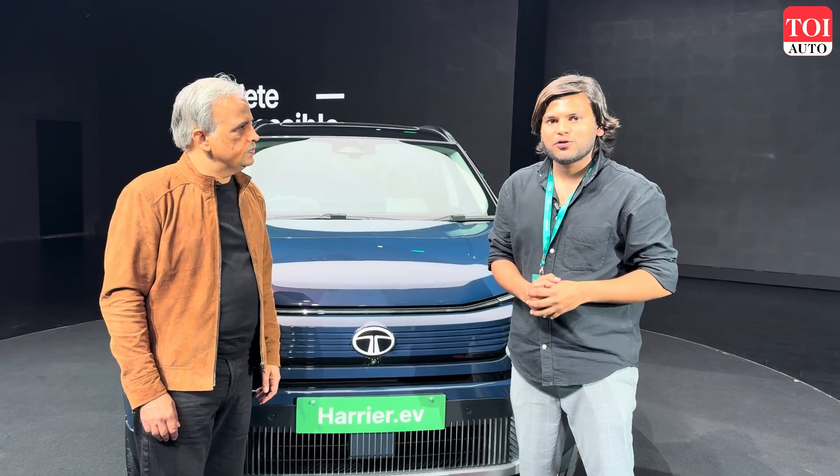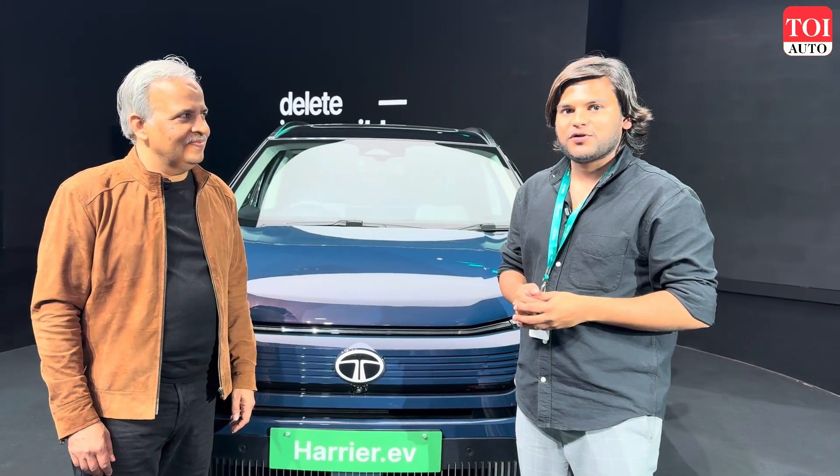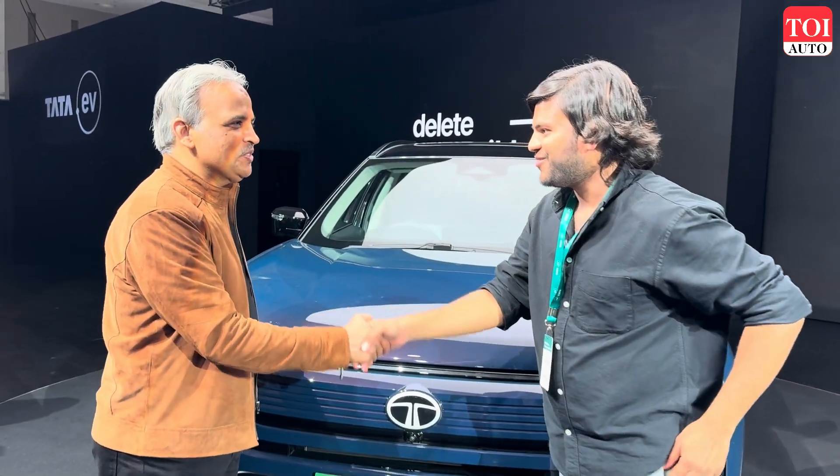Hello guys, welcome to Times of India Auto Dialogues. Today we have Mr. Anand Kulkarni with us. He is the Chief Products Officer of Tata Passenger Electric Mobility. Thank you so much for having me on your show.